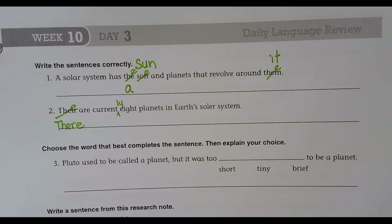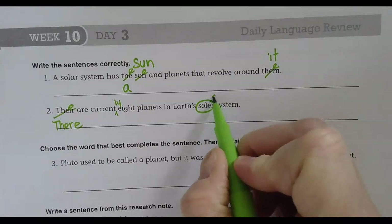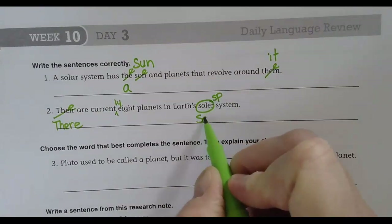No commas. There's one word that's spelled wrong. Yep — S-O-L-A-R. Nicely done.